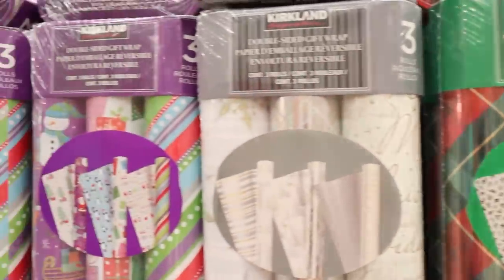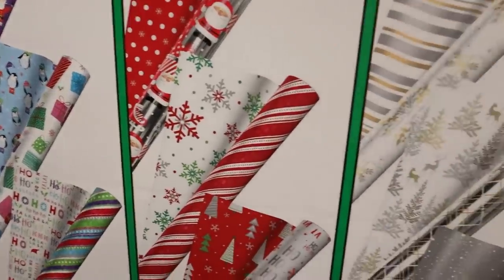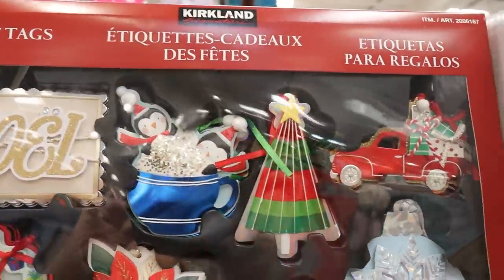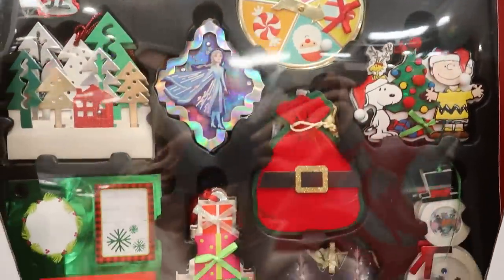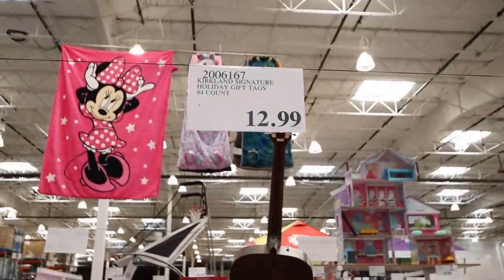For your wrapping paper, Costco has a bunch of different varieties in the three-roll section — you can get them for around $12. These gift tags definitely caught my eye. They're a little unique, a little extra, and would look so beautiful on your presents. They're $12.99 and you get a set of 84.